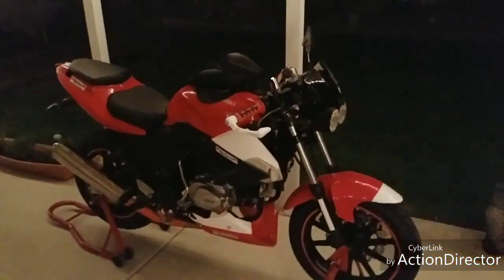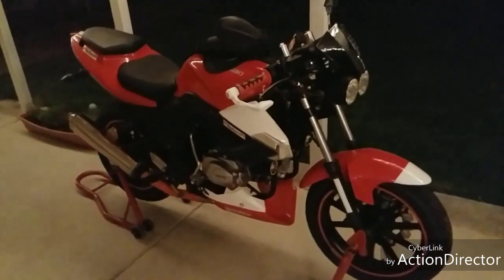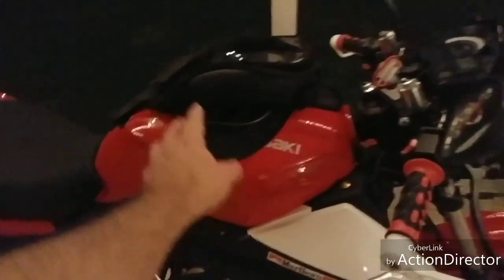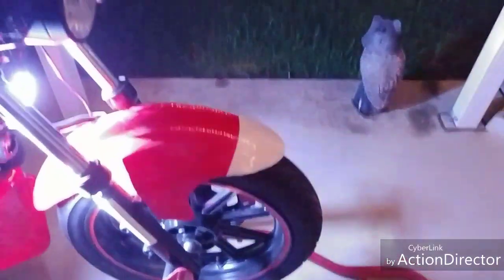Ladies and gentlemen, I'll bring you now a new feature added to the bike. I'm just talking about these groovy looking things and the sweet looking bag. It's pretty cool, we got something else in store here, check this out.